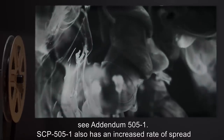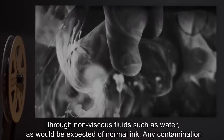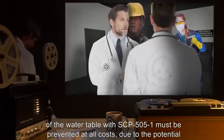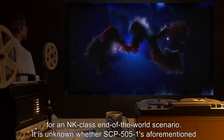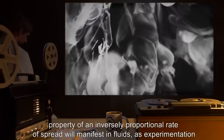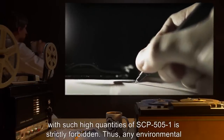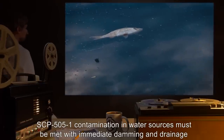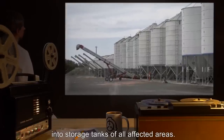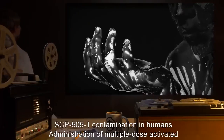SCP-505-1 also has an increased rate of spread through non-viscous fluids, such as water, as would be expected of normal ink. Any contamination of the water table with SCP-505-1 must be prevented at all costs, due to the potential for an NK-class end-of-the-world scenario. It is unknown whether SCP-505-1's inversely proportional rate of spread will manifest in fluids, as experimentation with such high quantities of SCP-505-1 is strictly forbidden. Any environmental SCP-505-1 contamination in water sources must be met with immediate damming and drainage into storage tanks. Addendum 505-1: Procedures for dealing with SCP-505-1 contamination in humans.